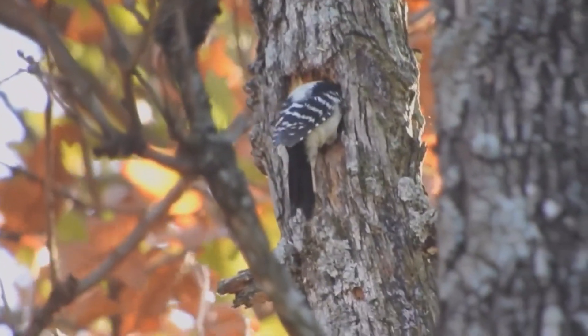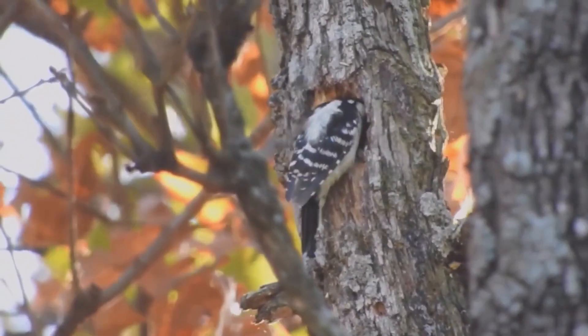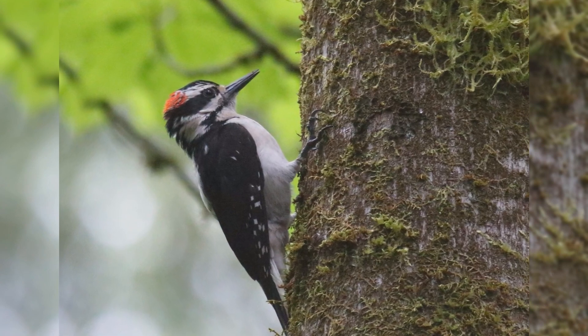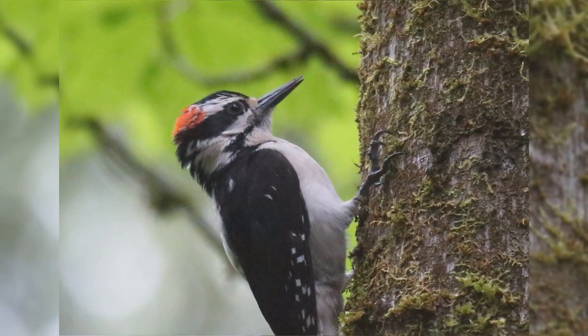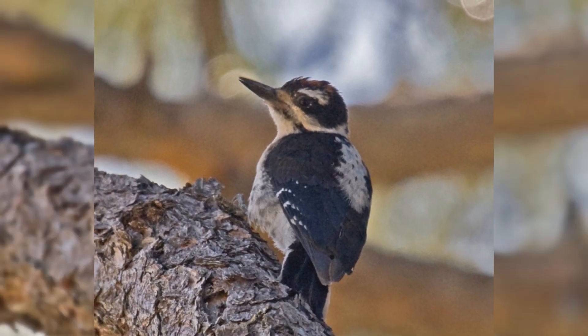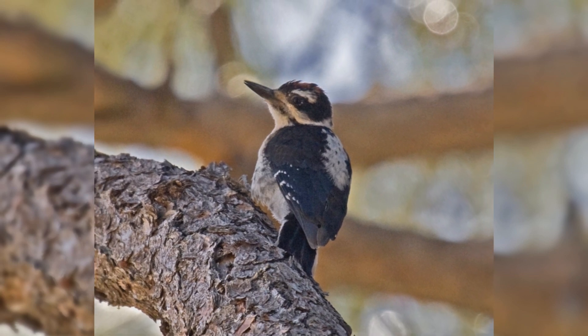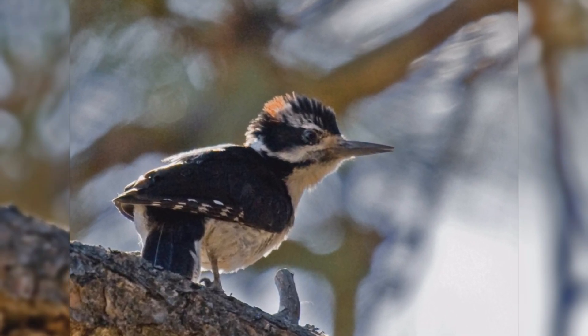They are a little bigger than starlings. They have stocky bodies and big heads, with short, stiff, wedge-shaped tails. Their bills are long and chisel-shaped. These birds have black and white striped faces. Their backs are white, and the wings are black with extensive rows of white spots. The black tail has white outer tail feathers.